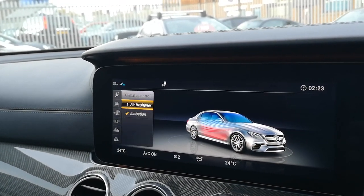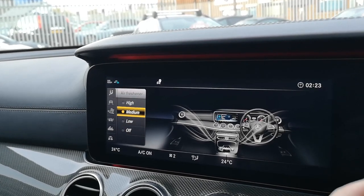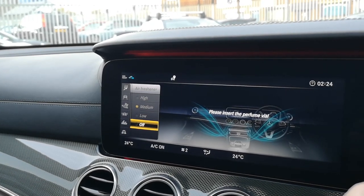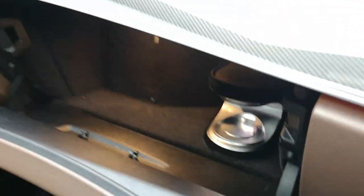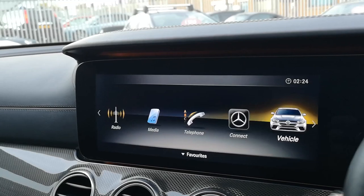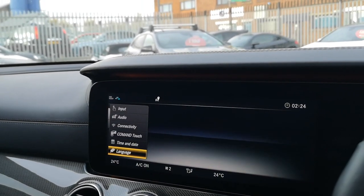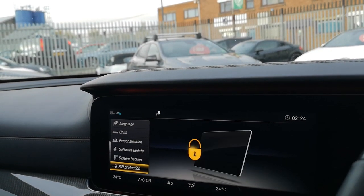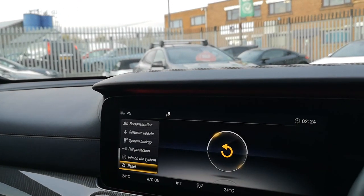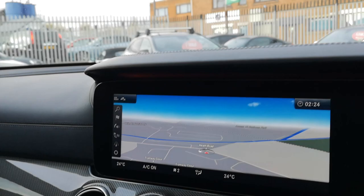You've also got your climate control where you can change your air freshener — you can adjust the frequency and strength of the fragrance into the cabin, which is a really cool and bespoke Mercedes-Benz feature. Your perfume vial would live in the glove box, but this one doesn't have one in yet, so you'd need to speak to your Mercedes dealer. On the system settings you can change different displays, input, audio, connectivity, Command Touch, time and date, language, units, personalisation, software update, and reset everything back to factory.